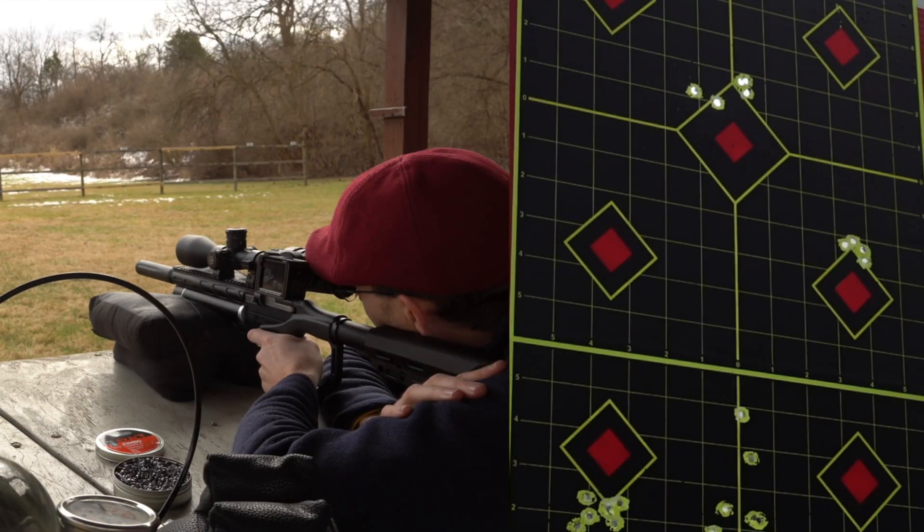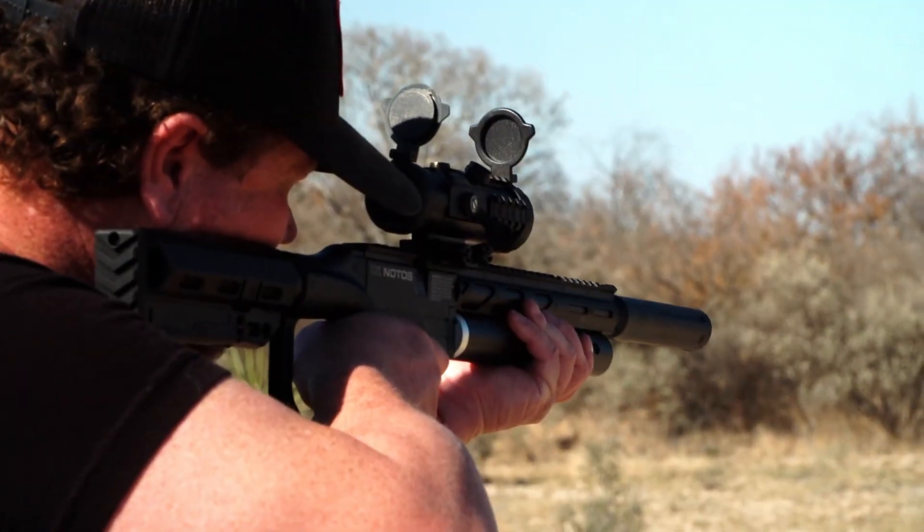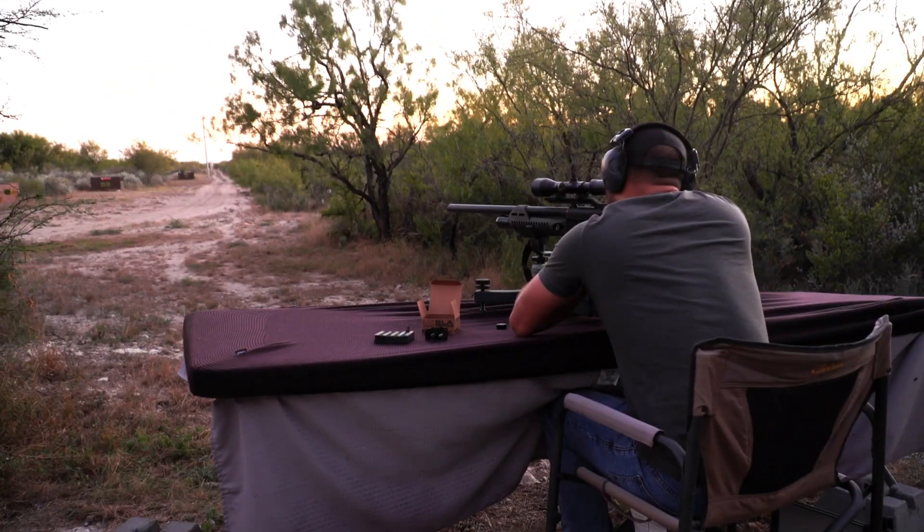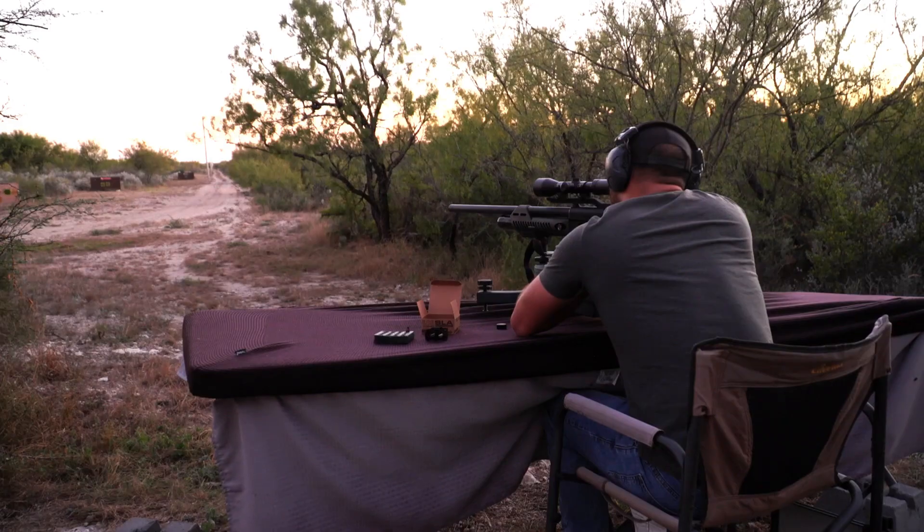Number three, test smart. Grab samplers. Shoot groups at your ranges — say 20, 40, 60 yards. Note flyers, measure spreads. Confirm with a chronograph for velocity consistency. That quiet, subsonic hum is your friend.